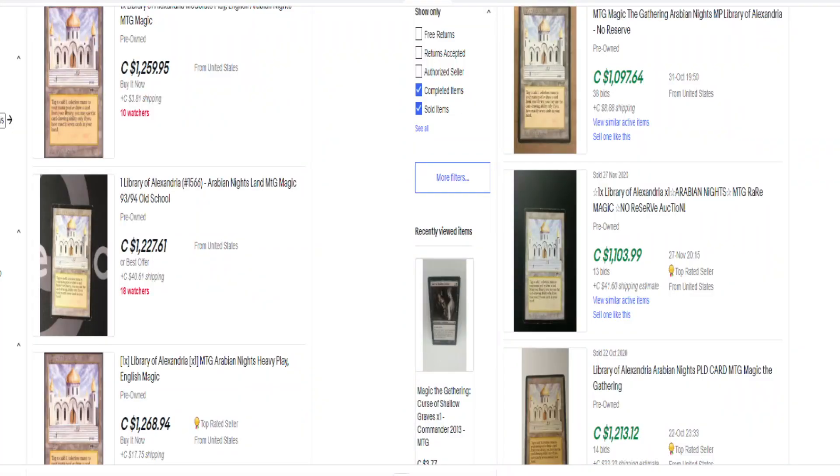Right here we're going to see Library of Alexandria. On one side is the listings showing all the cards for sale — I chose the cheapest ones available that seem to have reliable buyers, not ones that look like scams. On the other side we see the sold listings. There's one for $1,259, one for $1,227, one for $1,268. The sold listings are $1,097, $1,103, and $1,213. You can see going back to October and November, and the ones listed now at the most current dates, there's a slow lift in these cards — maybe only 10%, but it's still a 10% climb in a couple of months. It just proves the point that this card is selling well.